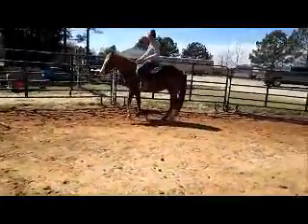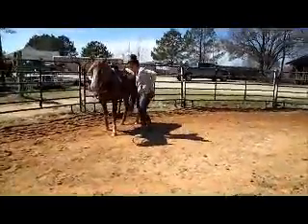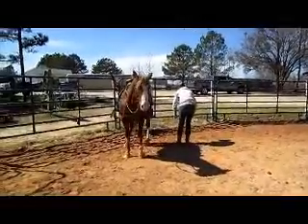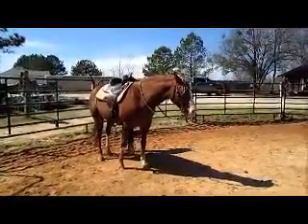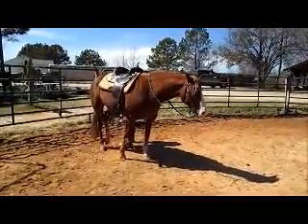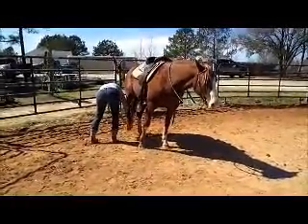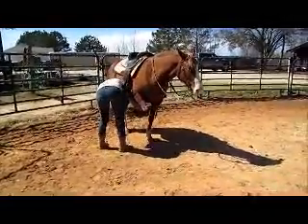Will you step off and pick her hooves up? Picks it up before you ask. Got unusual markings on her legs. Real neat looking to me.